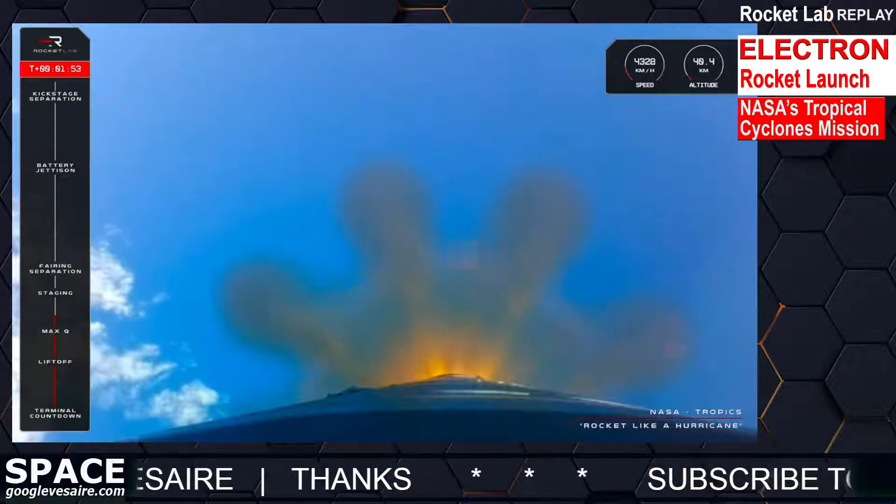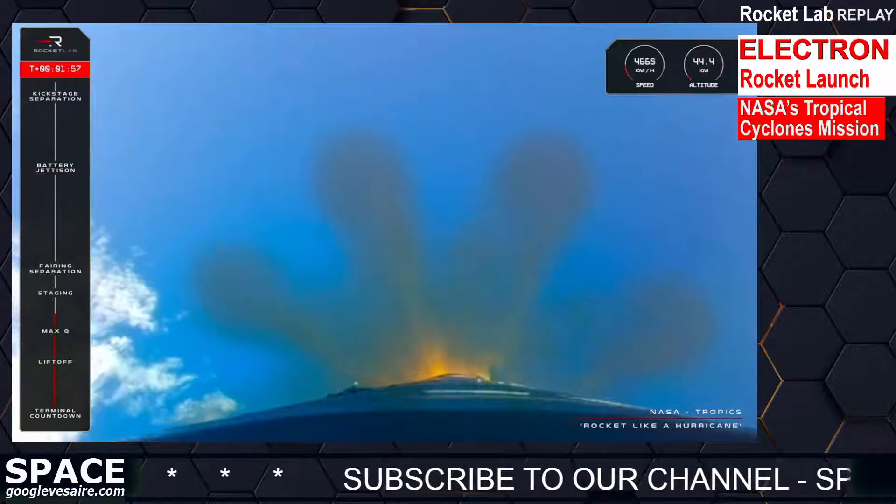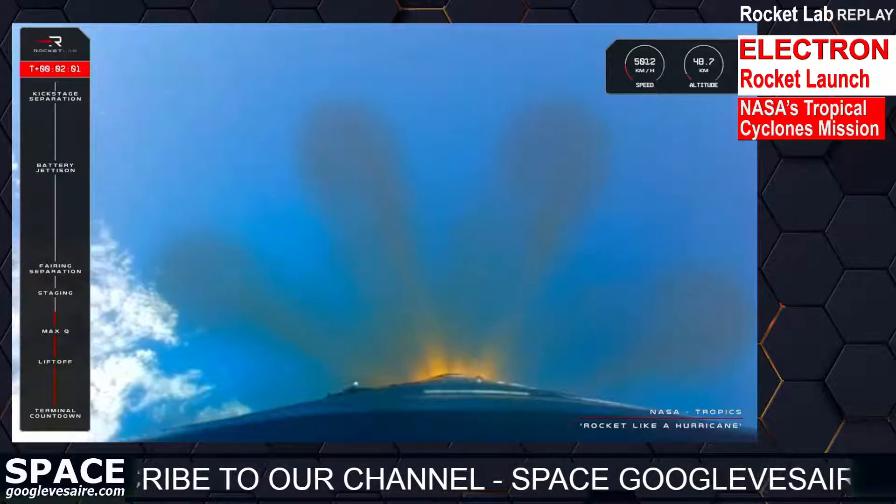Then the single space-optimized Rutherford engine on the second stage will light up and carry on with the TROPICS mission. Those milestones should be taking place at around T plus two and a half minutes.